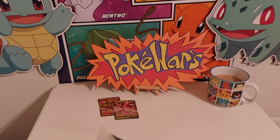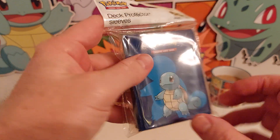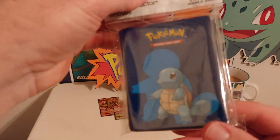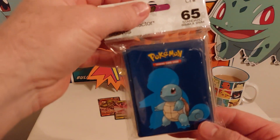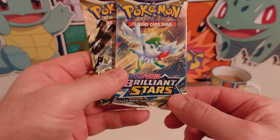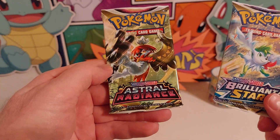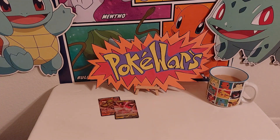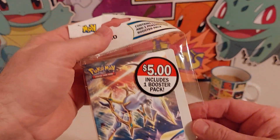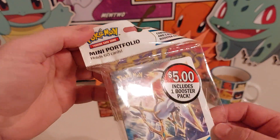All right, we got everything out of there. Let's take a look — oh, isn't that cool! Those sleeves — I haven't used any of these sleeves, I've got a collection of them now. I finally got some Squirtles, so you get your Squirtle sleeves. We've got our two booster packs: Brilliant Stars and Astral Radiance. And then we've got the little mini portfolio book.